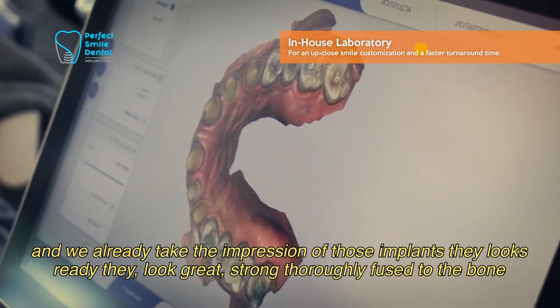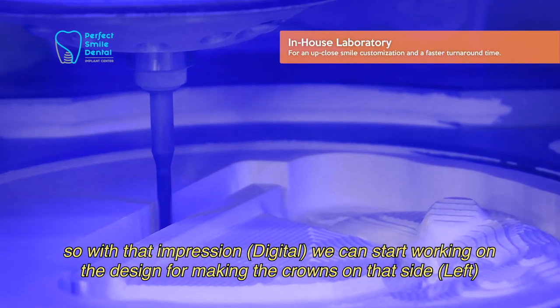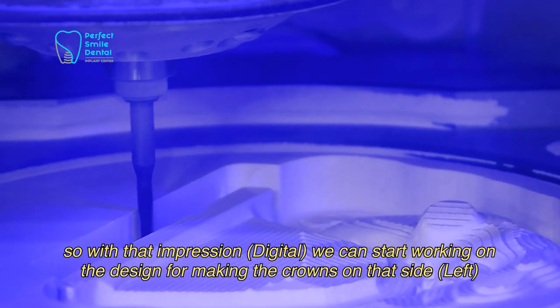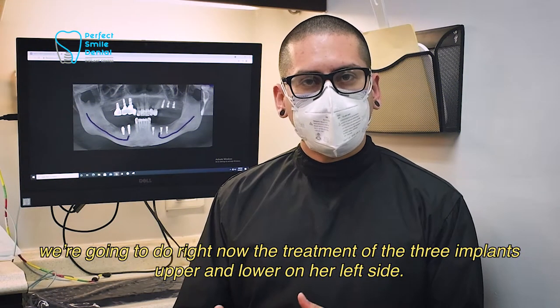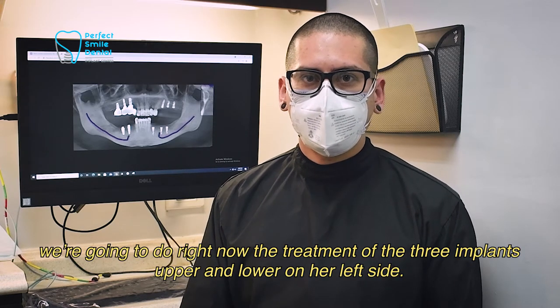They look great, they do great, they're strong, they're totally fused to the bone. So with that impression, we could start working on the design for making the crowns on that side. We're going to do right now the treatment of the three implants, upper and lower on her left side.